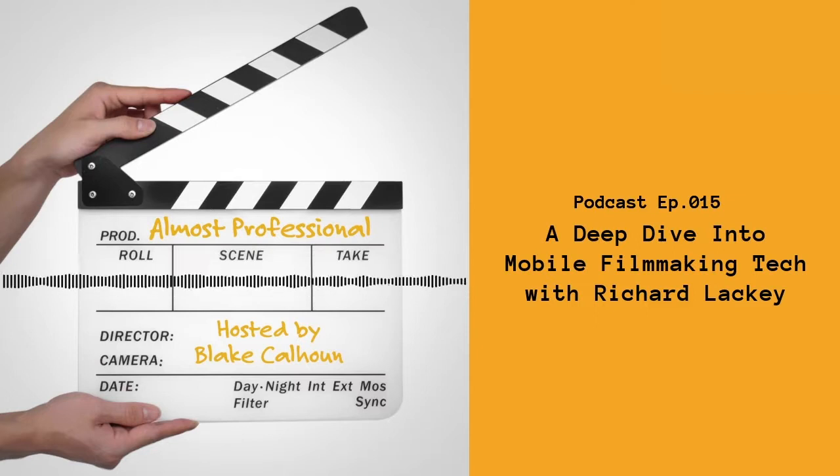Hey guys, Blake Calhoun, and this is another episode of Almost Professional - the podcast about mobile filmmaking, DIY filmmaking, indie filmmaking, really all things filmmaking. And today my guest is Richard Lackey.